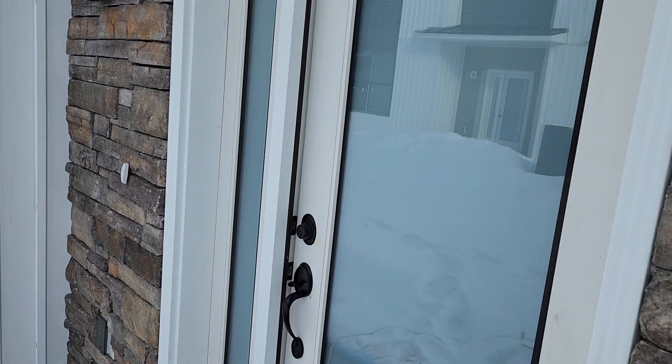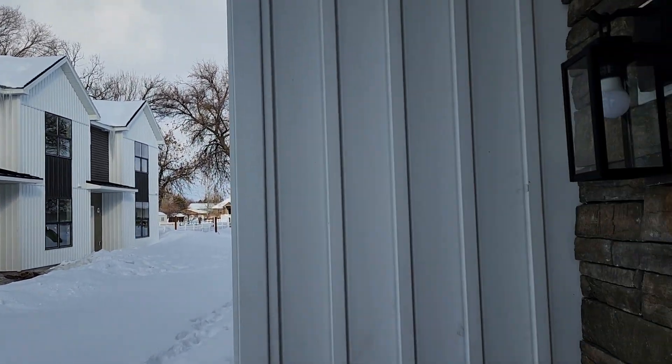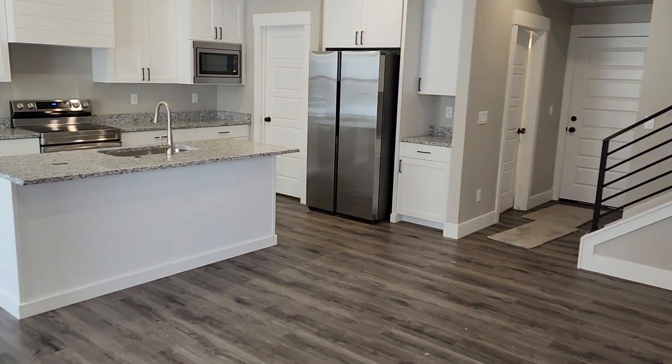Welcome to the Peregrine Townhomes in Sugar City, Idaho. We're just going to step into this unit really quick and give you a quick tour of how this lays out as you walk in the front door.